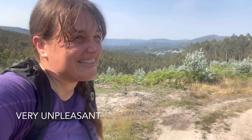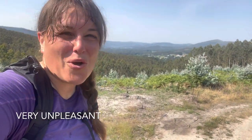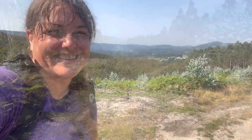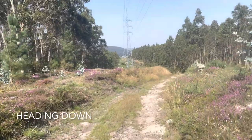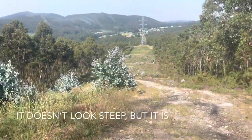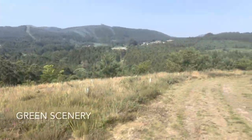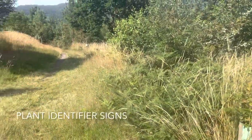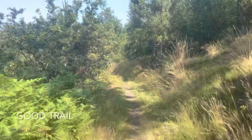I am drenched in sweat. It is so humid. My clothes are soaking wet. I love all the green, all the green shades. There's an information sign — this is part of a nature trail. I love the single track.